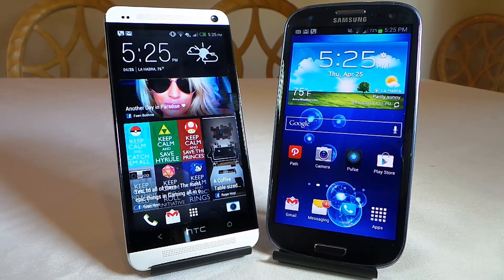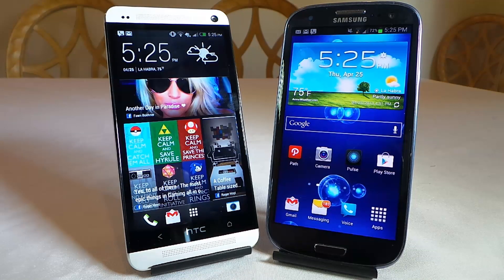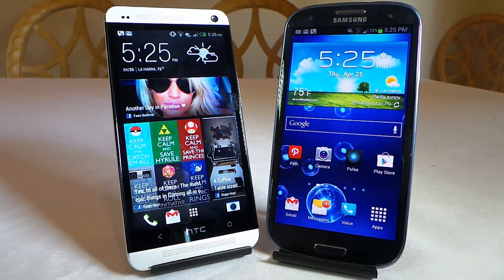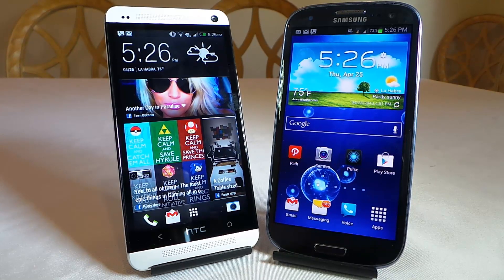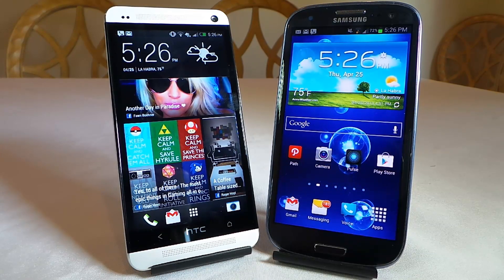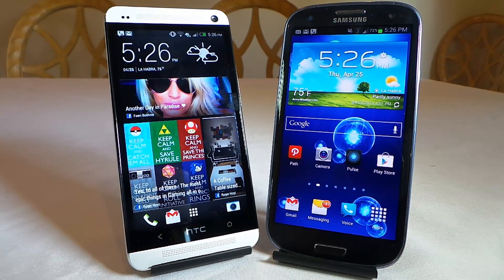The weight on the HTC One is 5.04 ounces, and the weight on the S3 is 4.69 ounces. The screen on the HTC One is a Super LCD 3 capacitive touchscreen, 60 million colors, 1080 by 1920 pixels — essentially a 1080p screen — on a 4.7-inch display at 469 ppi pixel density. On the Samsung Galaxy S3, you're looking at a 4.8-inch screen, 720p, around 360 ppi, Super AMOLED screen, 16.7 million colors, capacitive multi-touch.